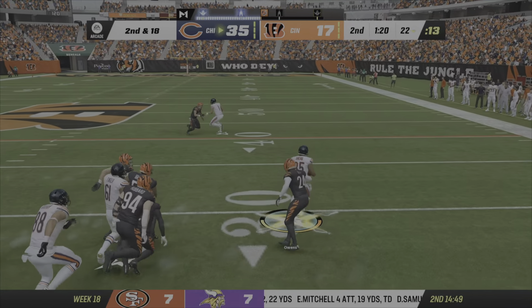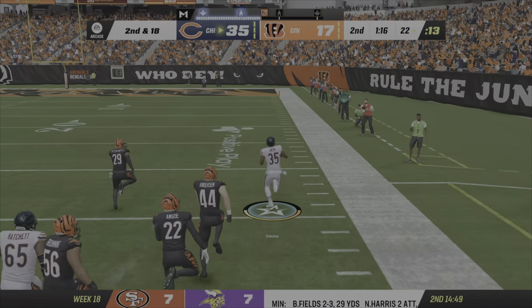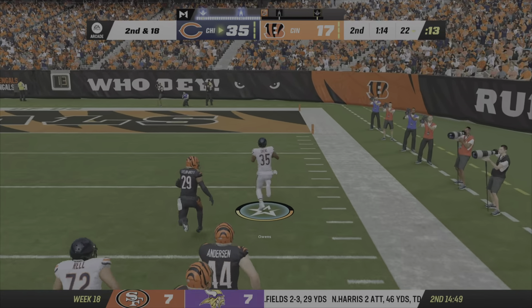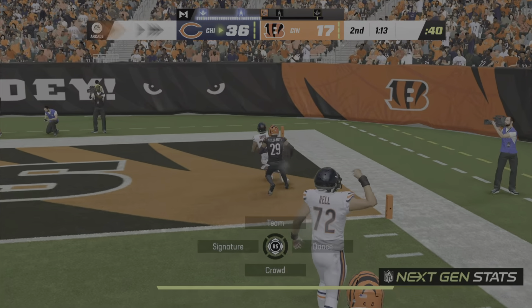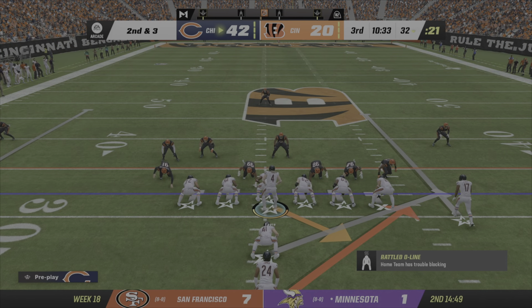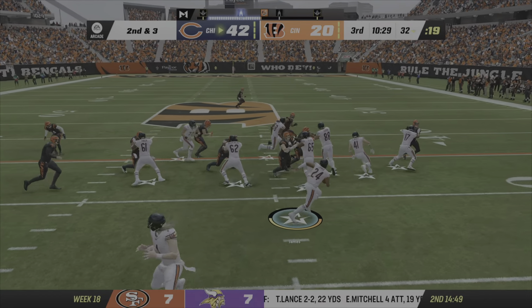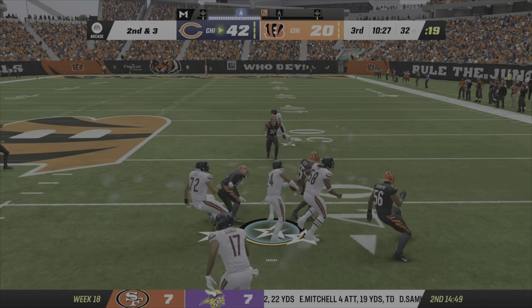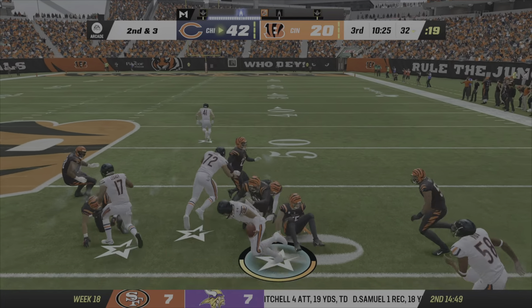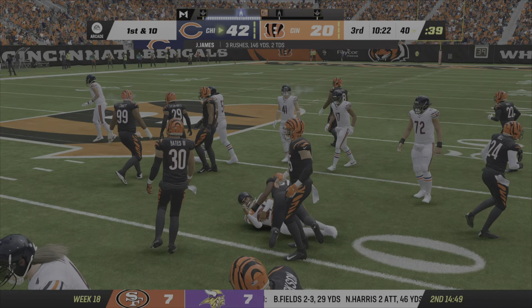On second down, they'll run it here. Some room to work. There he goes, right side, and he takes this one in for a Bears touchdown. On second down now, it's James. And he'll bring it up here to right at the 40-yard line.